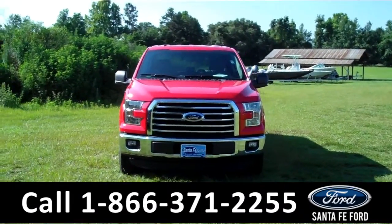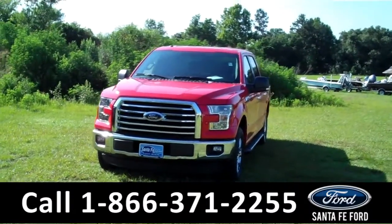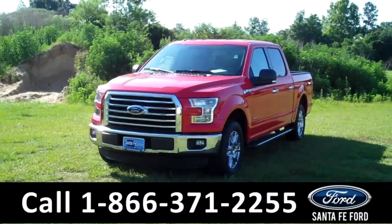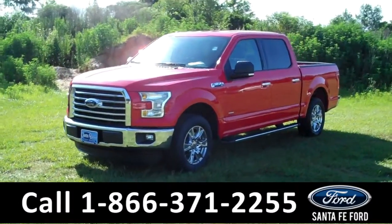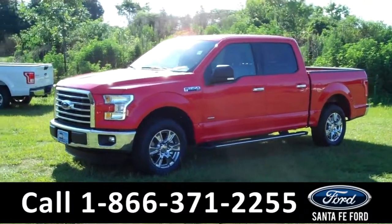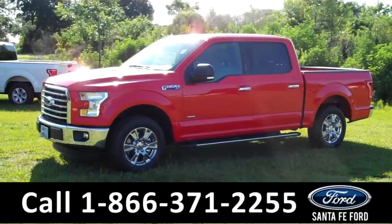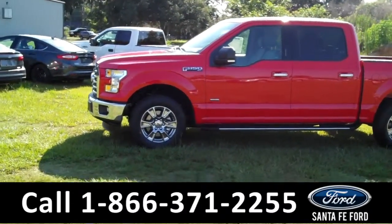Hi there, it's Leslie here with the brand-new 2015 Ford F-150. This one is a 4x4 Super Crew, and it has the XLT Chrome Appearance Package. I'd also like to invite you to visit our website at SantafeFord.com. You can view our entire inventory, download a copy of the factory window sticker, and see some pictures of this truck. Here we have fog lights,